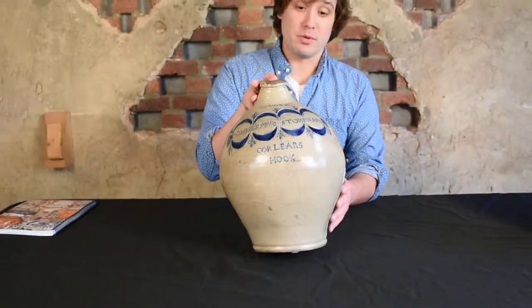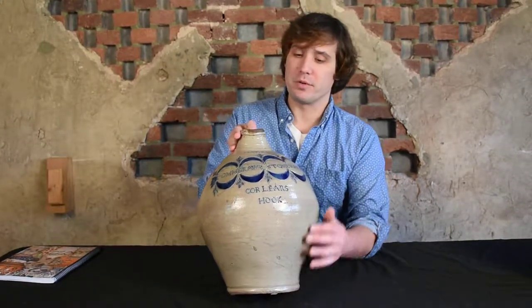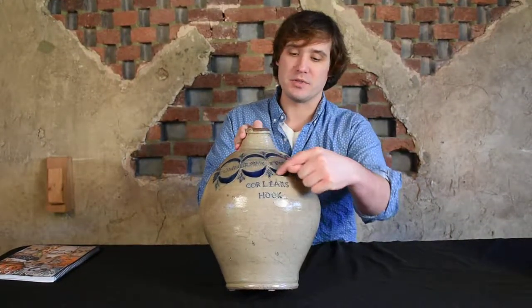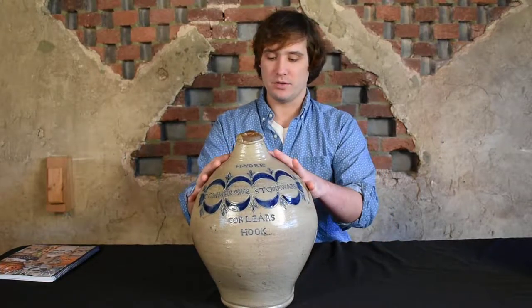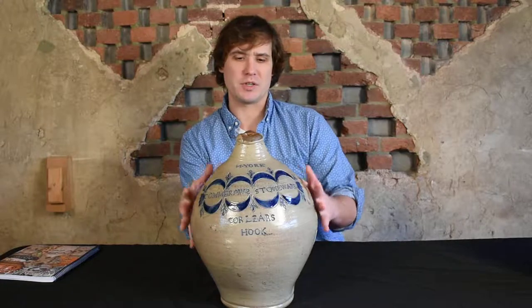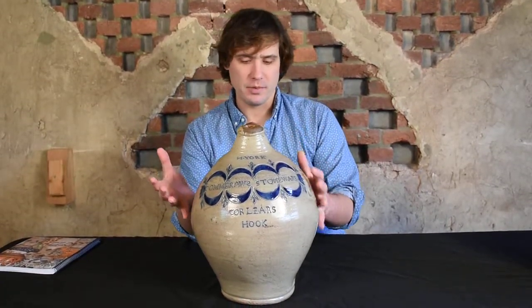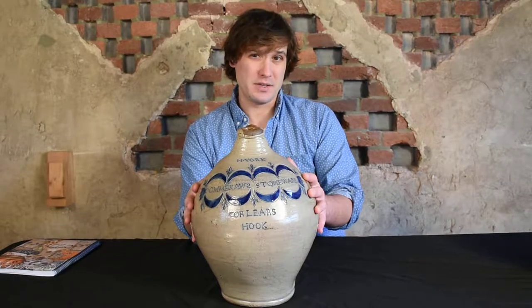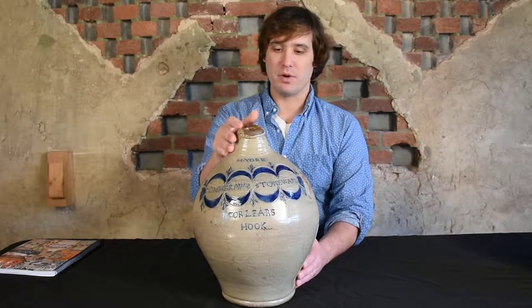This example ranks among his very best pieces — one of three known with this impressed decoration encompassing the maker's mark. The form is highly ovoid. You'll notice this form is almost like a New York State or even Norton-esque form in just how ovoid it is. Most of the Manhattan jugs you'll see from this time period are much narrower.